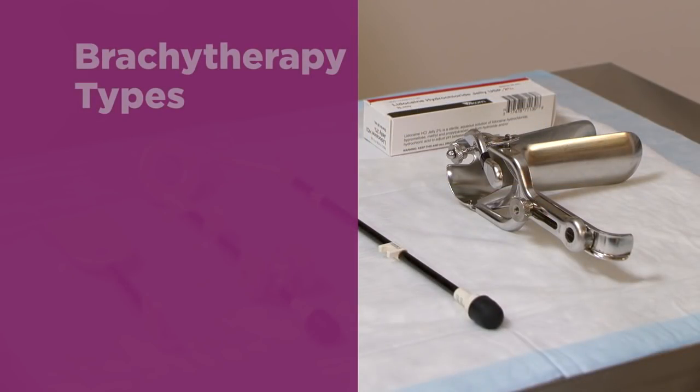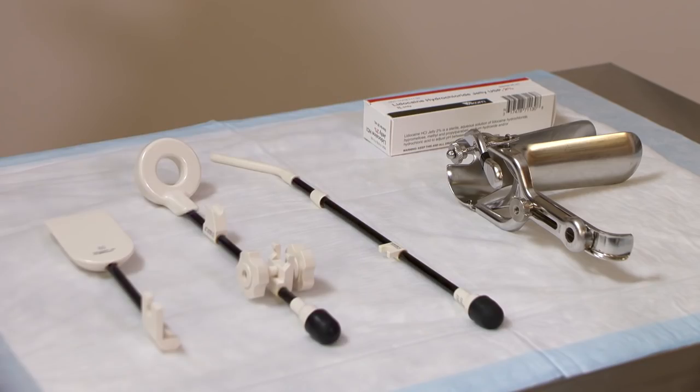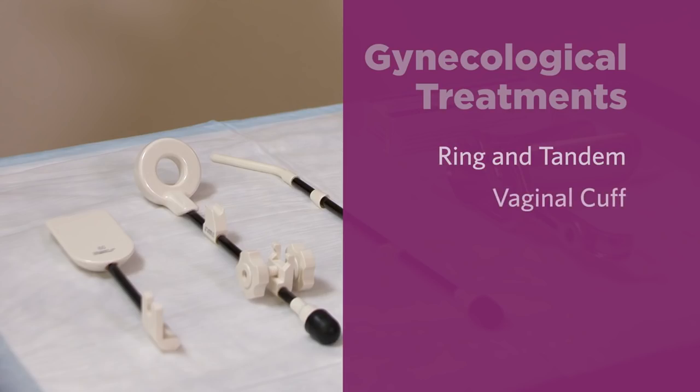The Cancer Center offers several types of high-dose brachytherapy for prostate, soft tissue, and lung cancers. Gynecological treatments include ring and tandem, vaginal cuff, and tandem and cylinder. These are named after the type of applicators used to administer the radiation.